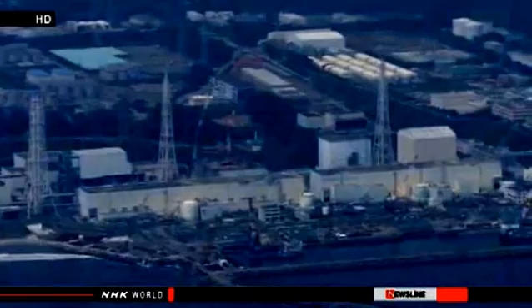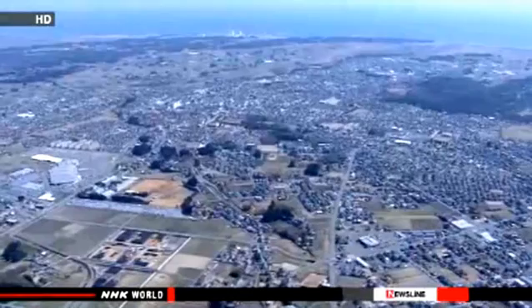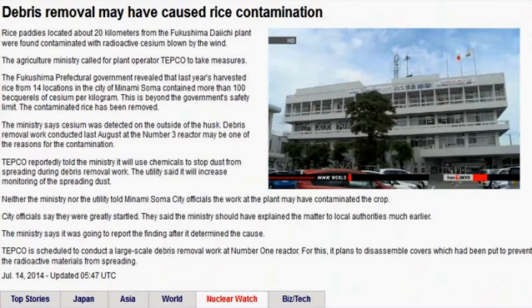The Agriculture Ministry officials believe debris removal work last August at the No. 3 reactor may have caused the contamination. Tokyo Electric Power Company officials say they're using chemicals to stop dust from spreading, and say they'll monitor the situation closely. Local government leaders say both the Agricultural Ministry and the utility failed to notify them that the crops may have been damaged. City officials are now asking the Ministry to explain how the contamination happened.